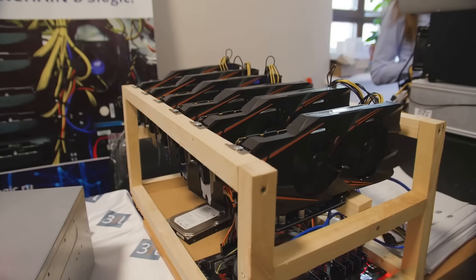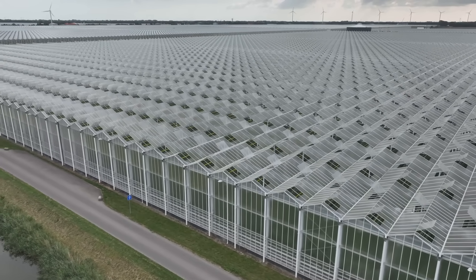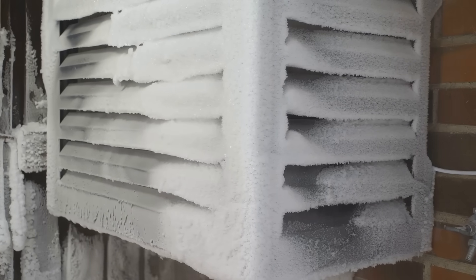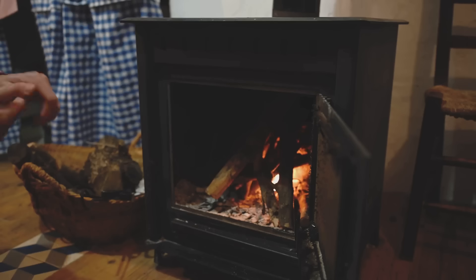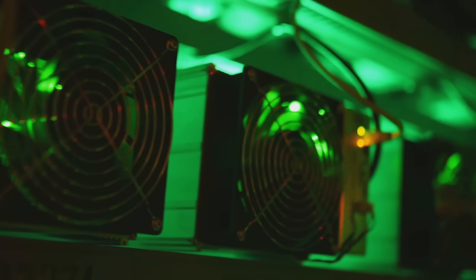Real-world impact? Huge. Bitcoin Bloem in the Netherlands heats greenhouses for flowers. In Canada, Heatmine warms homes with 75,000 BTUs per hour from one unit — that's enough to cozy up 300 square meters. Your miner's not just minting BTC, it's growing tulips or keeping grandma toasty.